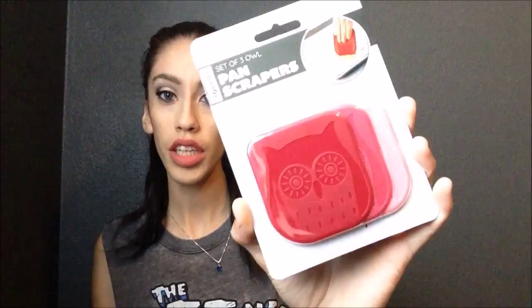I also picked up a pack of the Tovolo panscrapers. These ones were the owl ones. I needed one of these, especially since my mom uses them and they work really well on her pans, so I figured this is something I would definitely need as well.